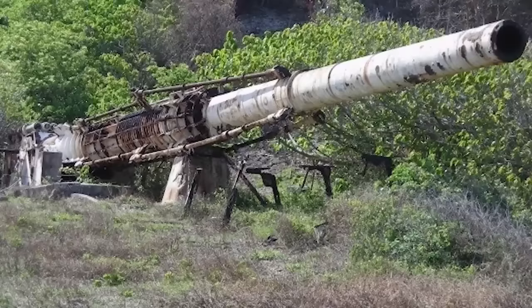Today, the original HARP gun still sits on a hillside in Barbados, forgotten and rusting away.